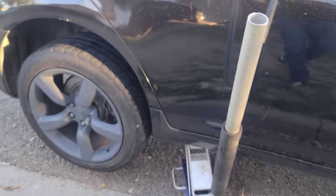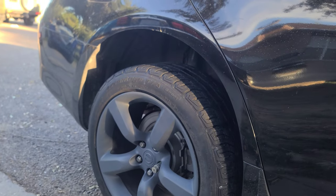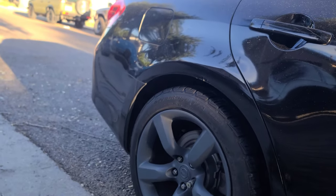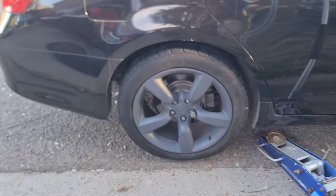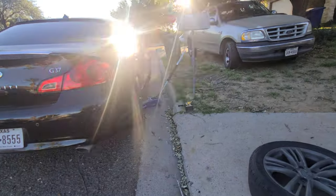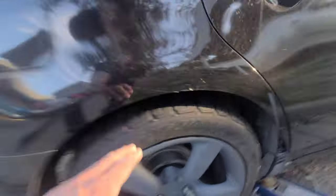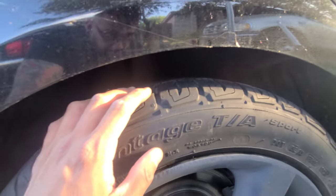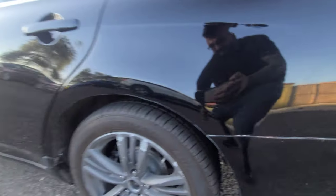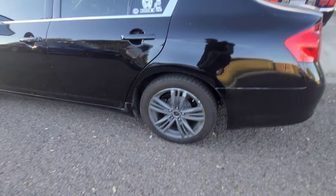Hopefully when we lower it they're not too wide. There you go, it's all the way dropped. It's not a big difference in width. It's a little bit higher right here — but not really. And that's the one I'm telling you I'm missing the center cap on. Let's keep going guys.